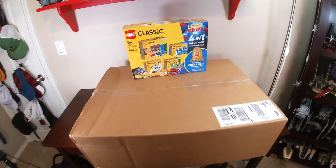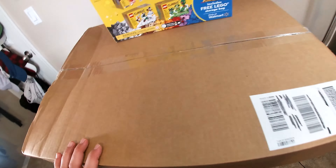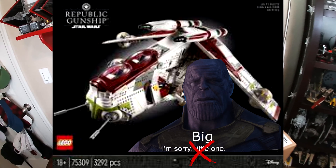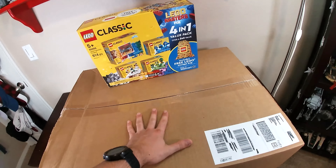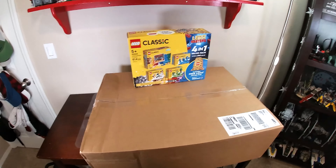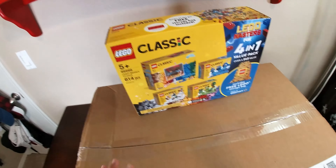I bought a bunch of August first sets, and before you get too excited — no, I did not buy the Gunship. I'm sorry, I know I'm not a true loyal LEGO Star Wars fan. But today we're going to be unboxing and looking at all the sets I bought this month. I have no more money now, so this is everything.